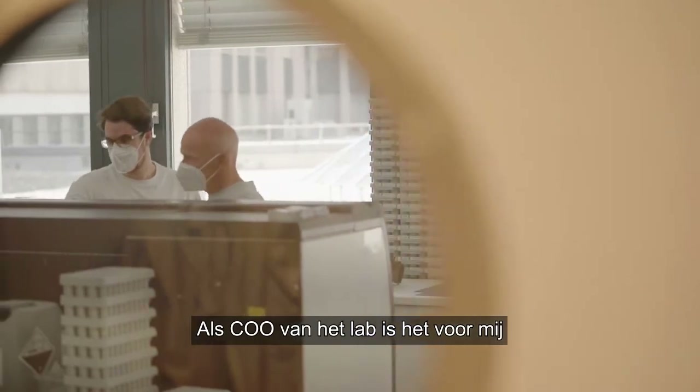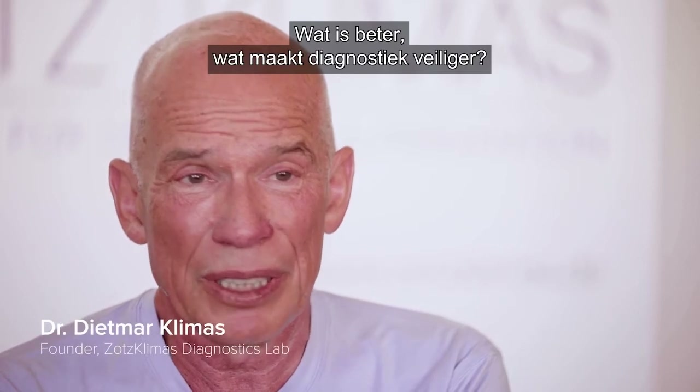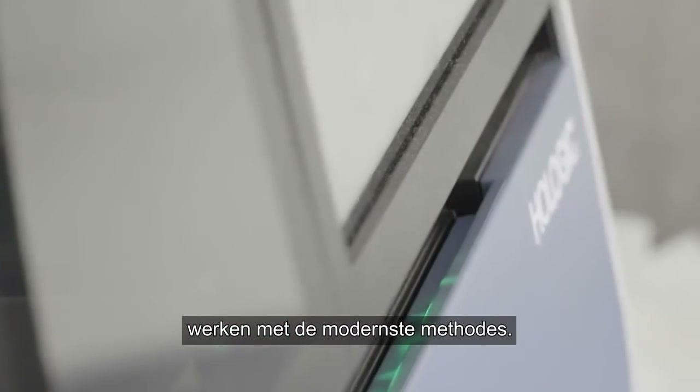As CEO of the lab, the important thing for me is to decide every day what is better, what makes diagnostics safer. We are one of the biggest labs in Germany, and so I think it's very important that we work with the most modern methods.